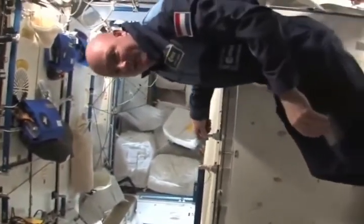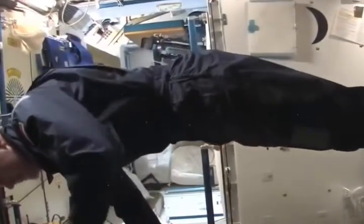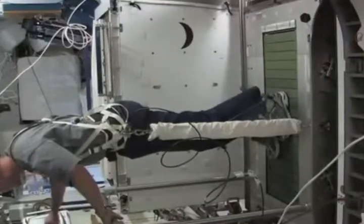So this is the treadmill. This is already a 90 degree change, so you run on this treadmill. Here you can watch a movie, here you can get your protocol. Let me just show you how we get this started.